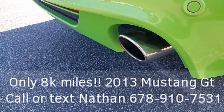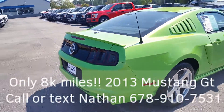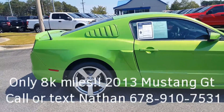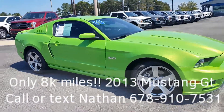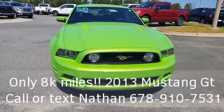Do you hear it? Great sound. You know what it is? It is a GT Mustang. Good afternoon, this is Nathan at Loganville Ford with your 2013 Ford Mustang GT 5.0 liter.